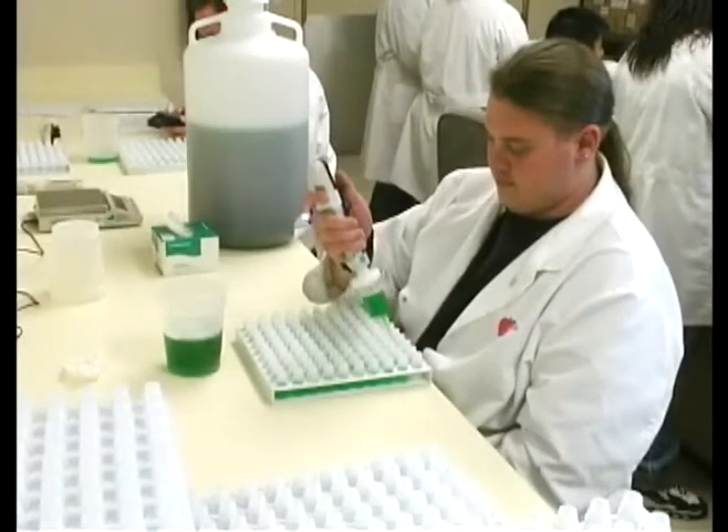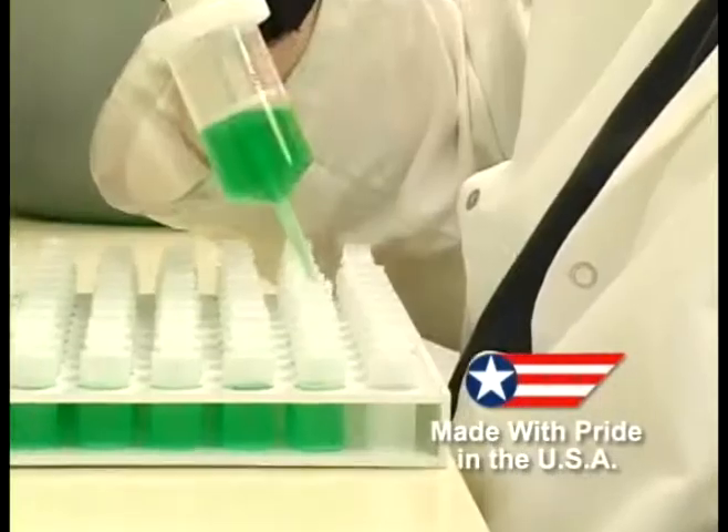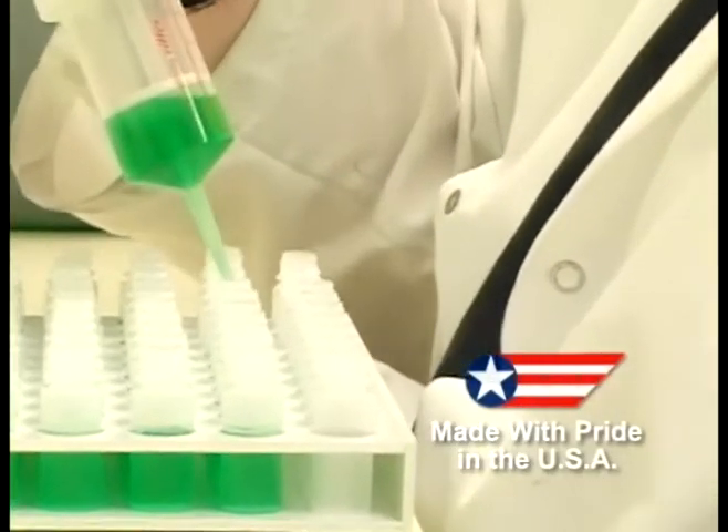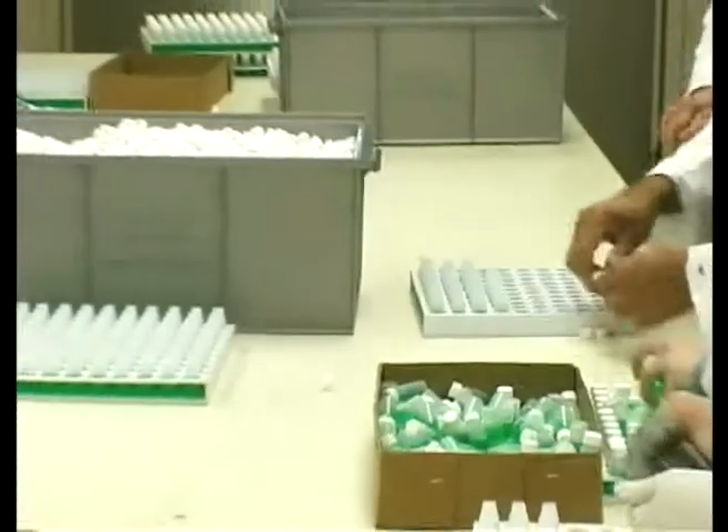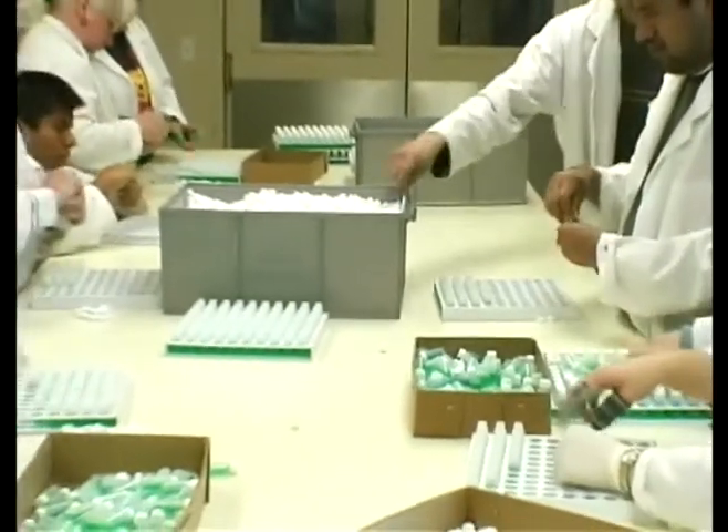All of ASI's serology kits are made with pride in the USA. Our commitment to delivering absolute quality in every product assures ASI users of tests that are easy to perform, easy to read, and consistently accurate.